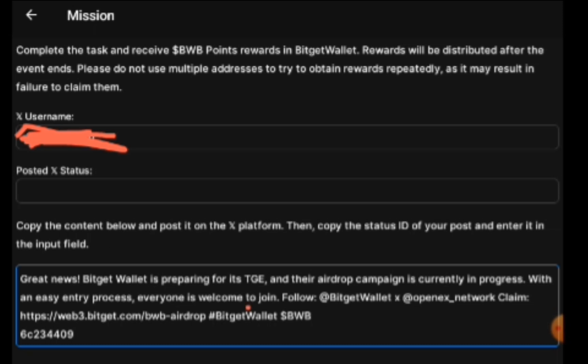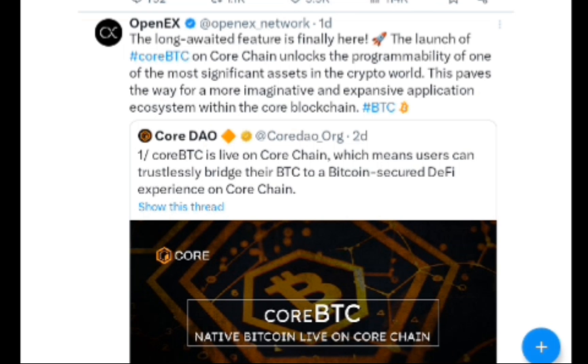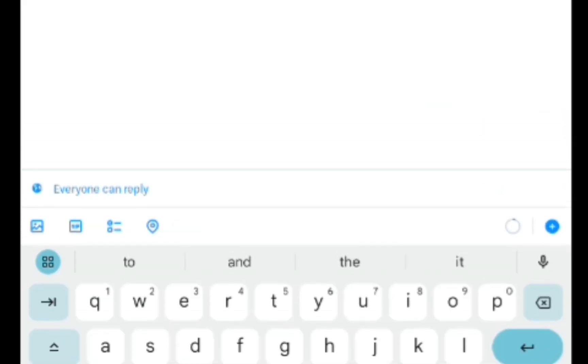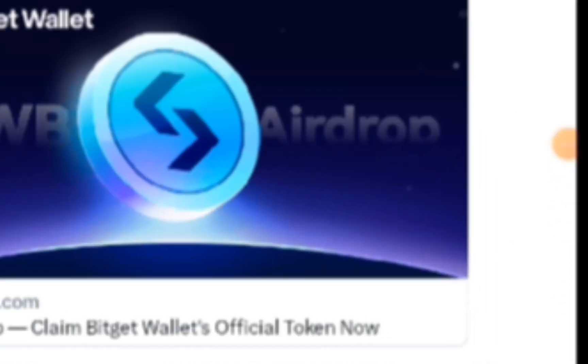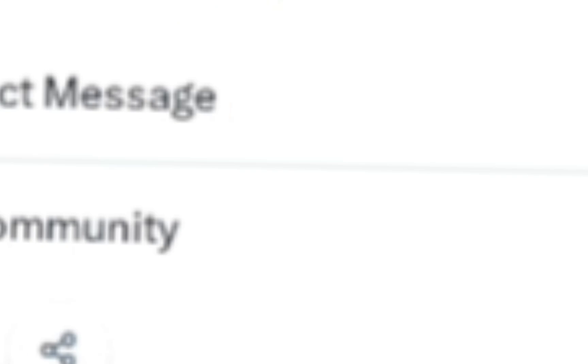Then go to your X and click on the blue plus button. Once that opens, click Post. After clicking Post, paste what you copied and click Post again. Then head back to your post, click on the share icon, and copy the link.